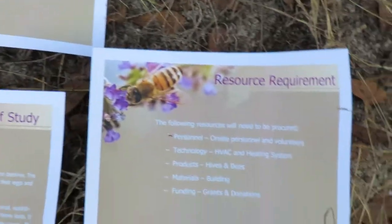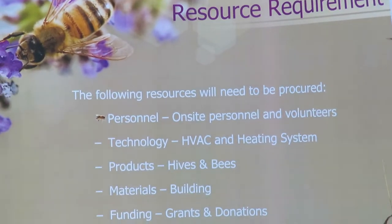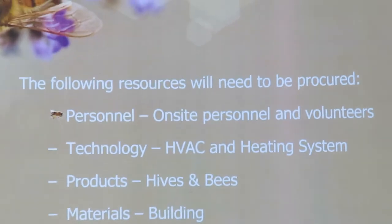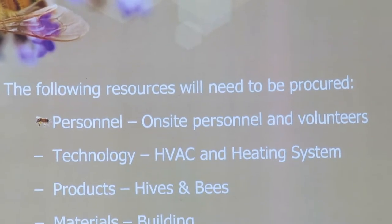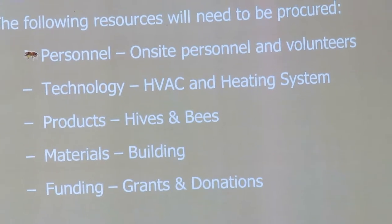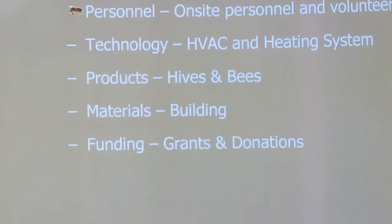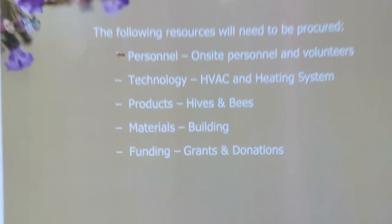The last item I want to cover — Ryan was nice enough to print this out. The following resources will need to be procured: personnel, including on-site personnel and volunteers; technology, HVAC and heating system; products, hives and bees; materials, the building; and funding through grants and donations.